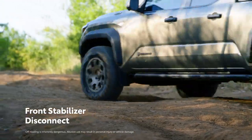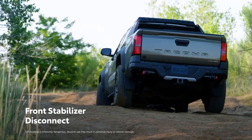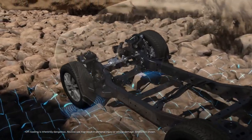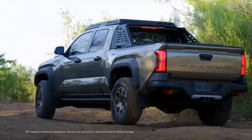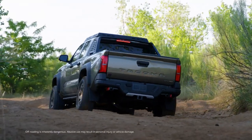What's more, Tacoma's new front stabilizer disconnect feature helps generate even more traction when driving on challenging trails. By decoupling the left and right sides of the anti-roll bar, low-speed front wheel articulation is improved during off-road driving, enabling the wheels to stay in contact with the road surface, resulting in more grip and control.